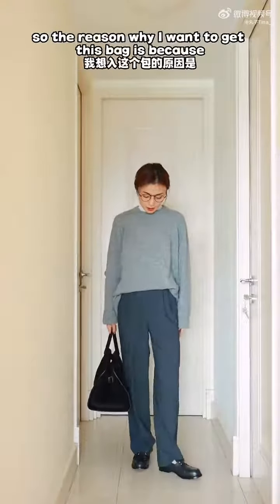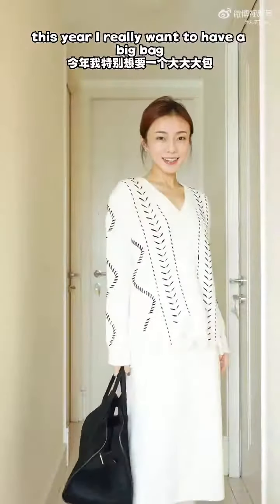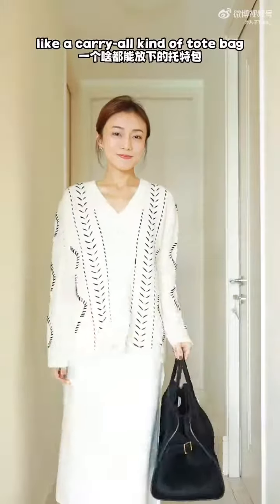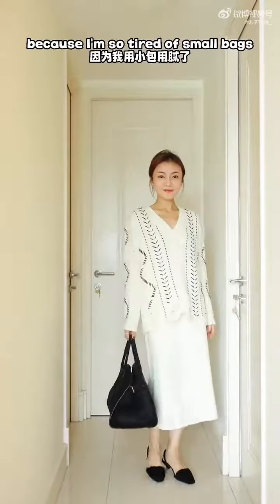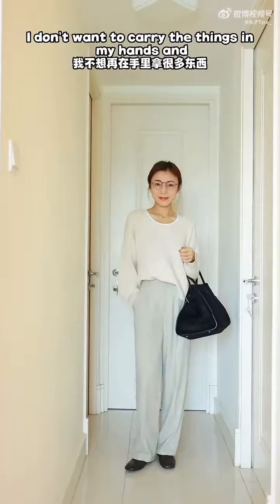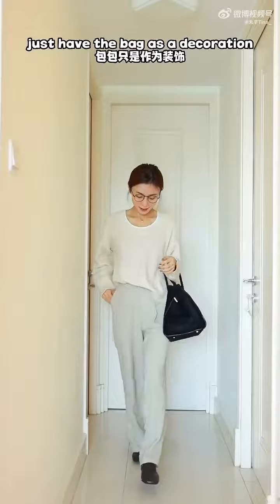The reason why I wanted to get this bag is because this year I really wanted a big bag — a carry-all kind of tote bag that can fit everything inside. I'm so tired of small bags where I end up carrying things in my hands and just having the bag as decoration.